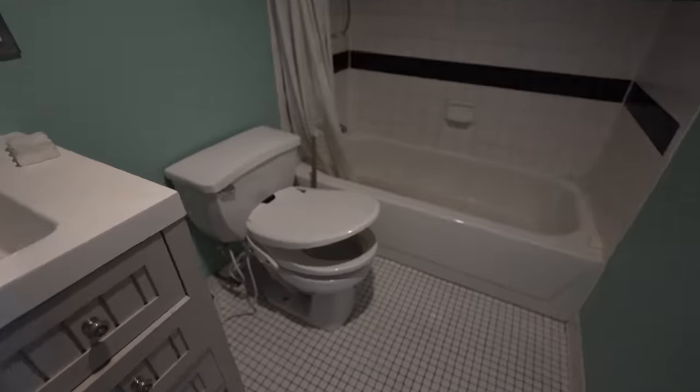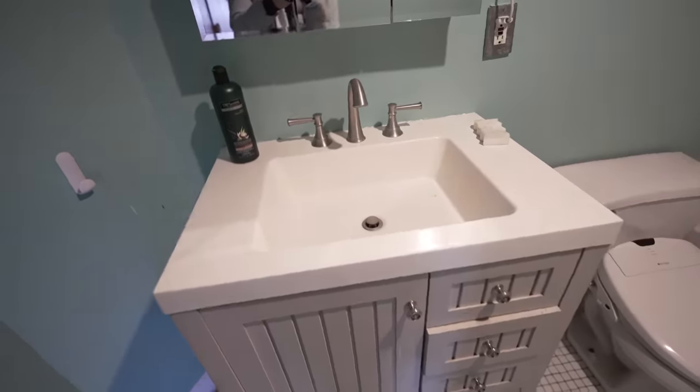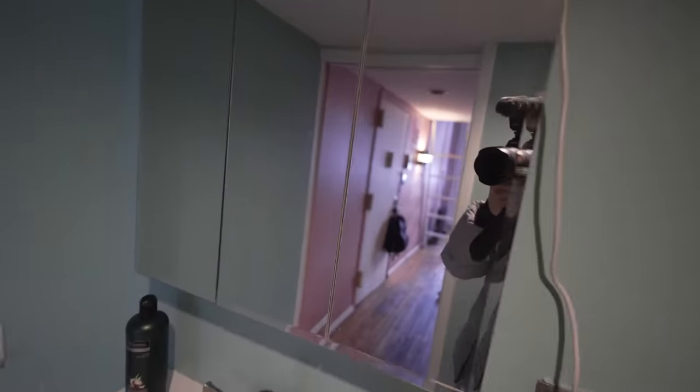The bathroom is gonna need some help for sure — the tile's kind of weird, there are some holes in the wall — but look, there is a fancy toilet seat which might have a bidet if you're lucky, and that might stay. The bathroom sink is actually pretty good, and this cabinet looks decent. There's also a medicine cabinet.